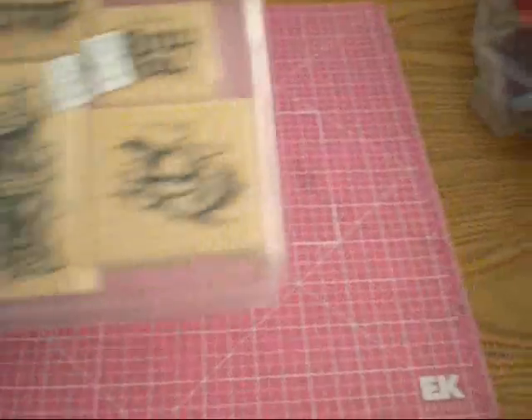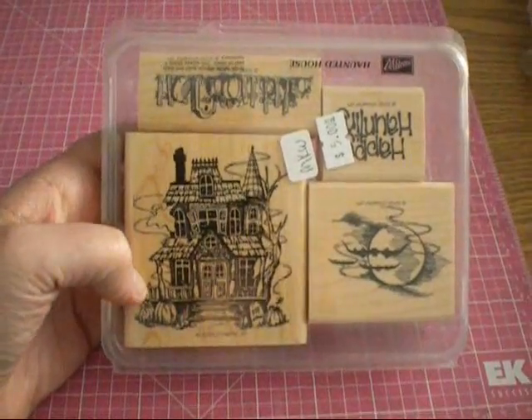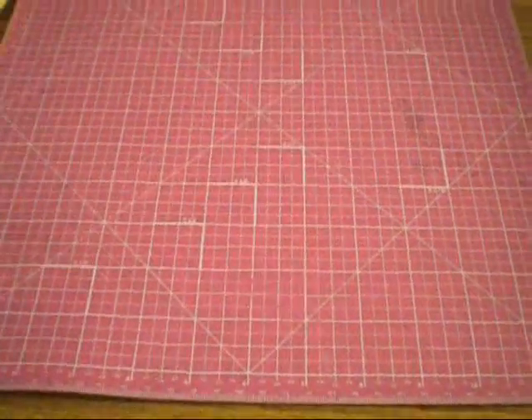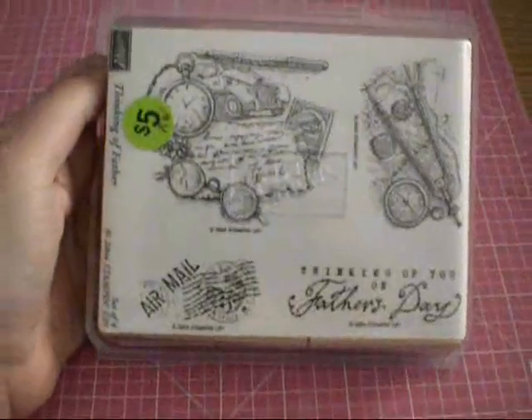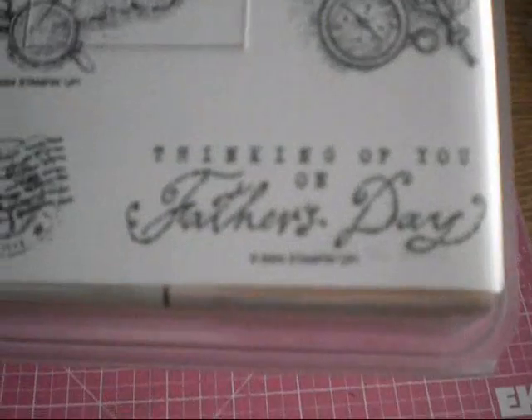I picked up a stamp set from Stampin' Up — a Halloween kit — and I paid $5 for this. It was a really good deal. And then this one here I really like — another Stampin' Up set. It's for Father's Day. It has a little air mail, a little compass, and some pocket watches and stuff. That was also $5.